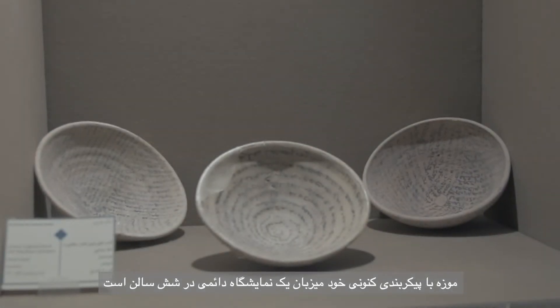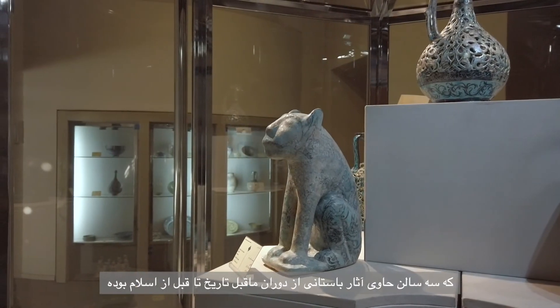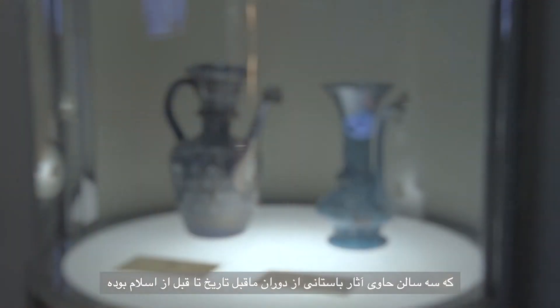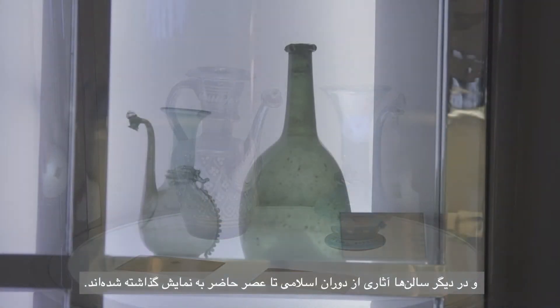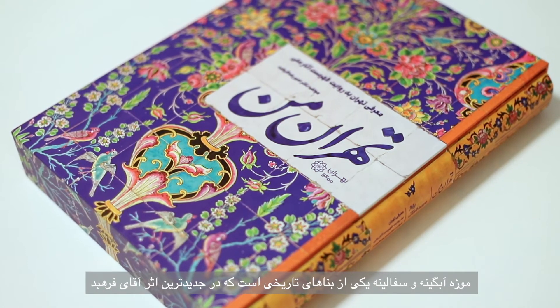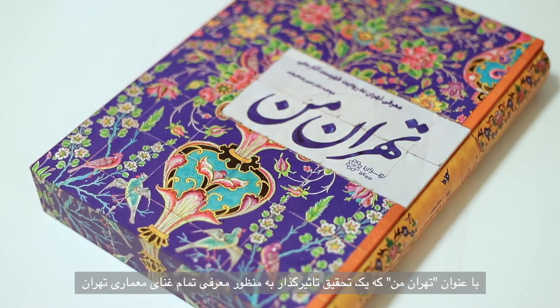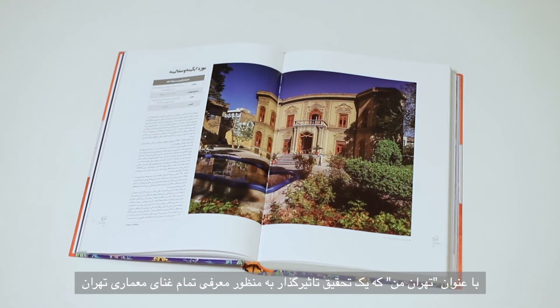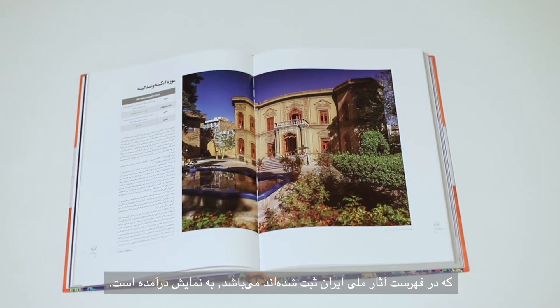In its current configuration, the museum hosts a permanent exhibition displayed in six halls, three of which contain antiquities from the pre-historic to pre-Islamic era, while the other ones showcase objects from the Islamic era to the present. The Glass and Ceramics Museum is one of the historic buildings featured in architect Farah Bhut's newest work, an impressive research which brings to light all of Tehran's architectural wealth registered on Iran's National Monuments list.